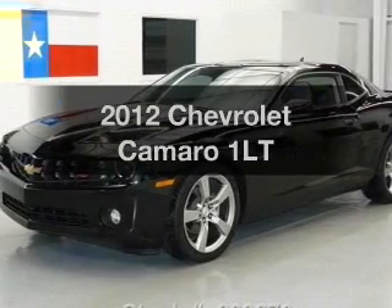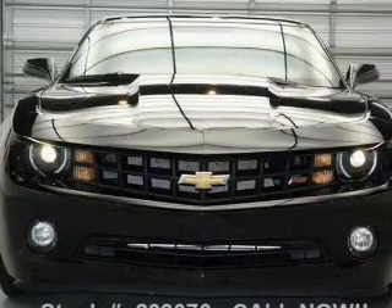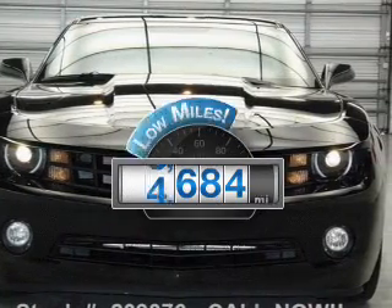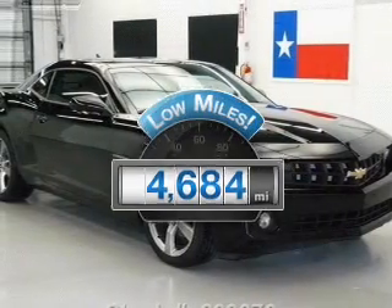Introducing the 2012 Chevrolet Camaro. Travel the roads in style and comfort in this great vehicle. Low mileage is an important factor in your purchase, and this vehicle delivers a low odometer reading.